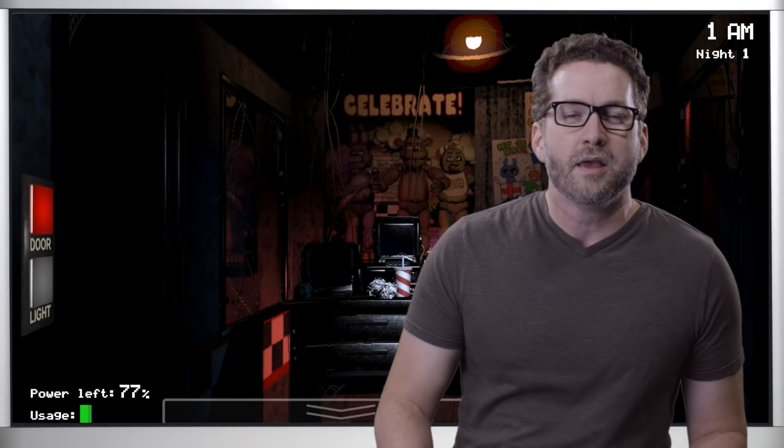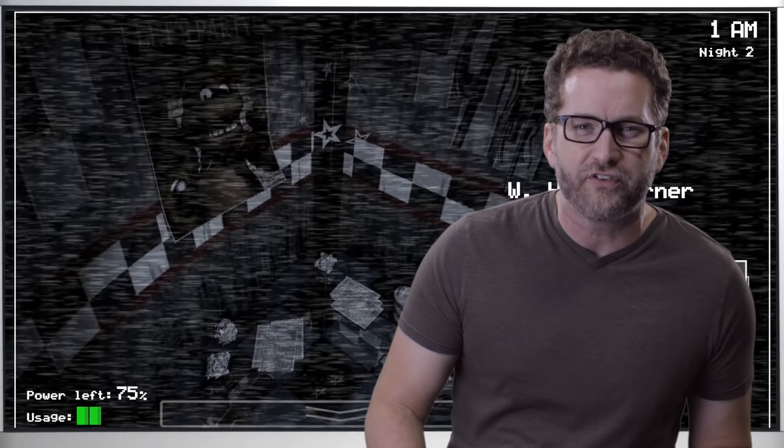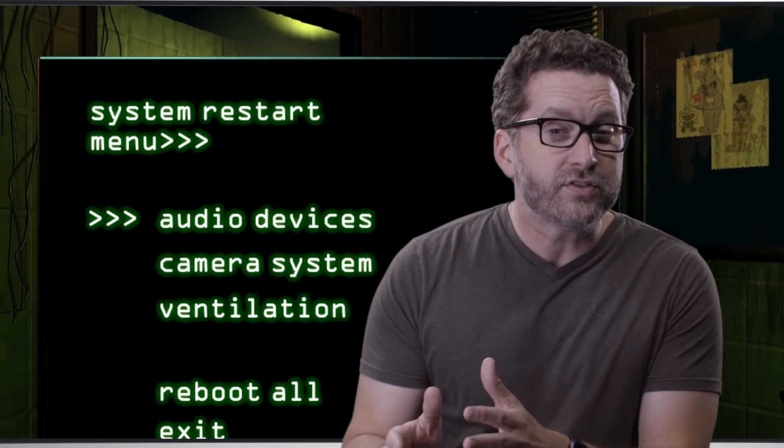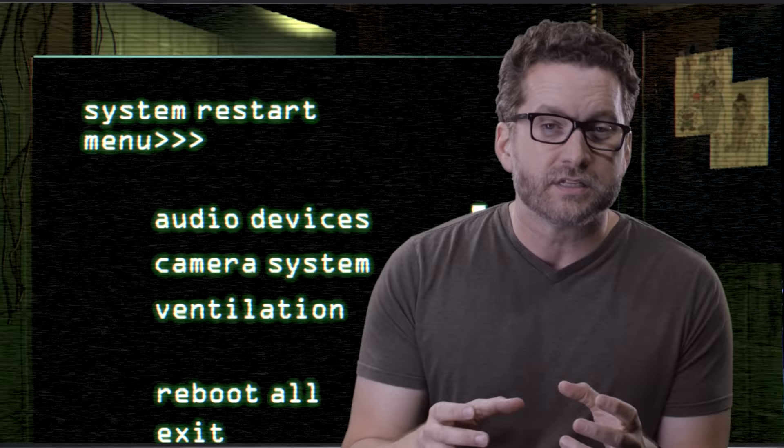The horror genre is notorious for taking limited resources, minimal spaces, and stylized lighting to create genuinely engrossing and terrifying experiences. And Five Nights at Freddy's is no exception. This enormously popular indie game is a famous example of how you can take a player's limited field of view and their restricted movement to create a genuinely frightening experience for the user.